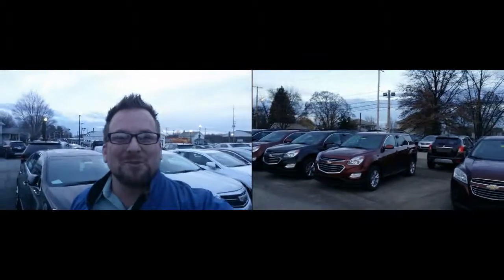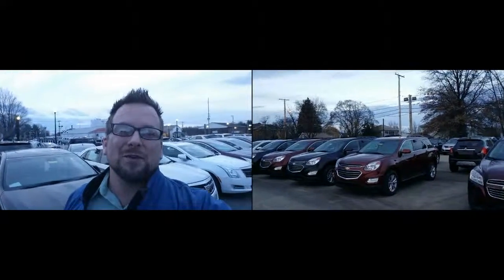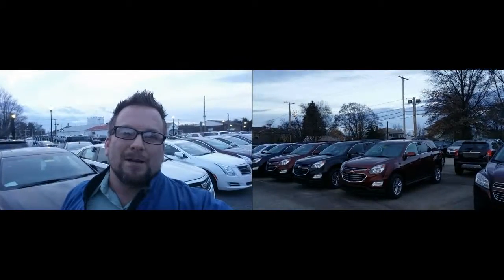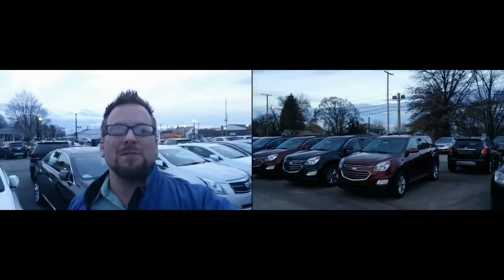Hi Joe, how you doing? Wayne Ulery here, Colombiana Cadillac Buick Chevrolet. First, Joe, I want to say thanks for sending in the request for an SUV that's great on gas mileage and has good cargo space.